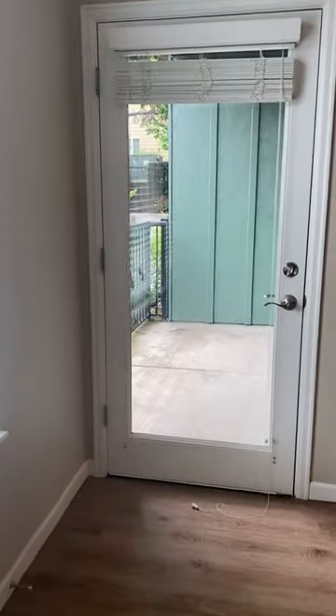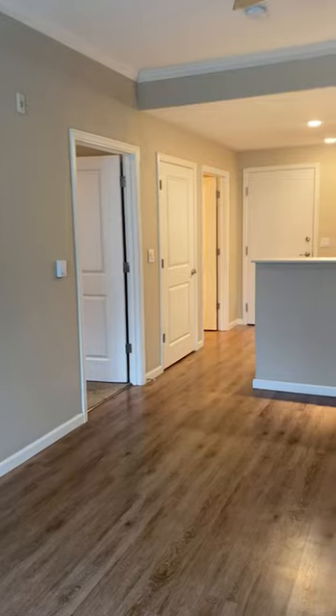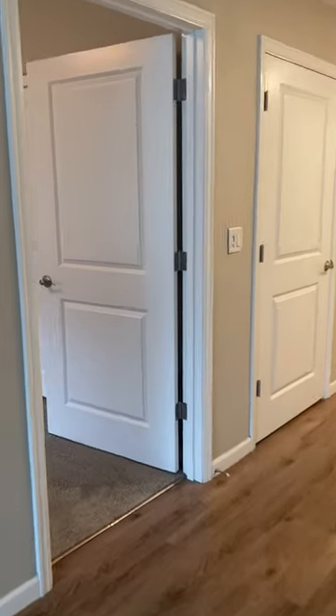There's a nice patio on the outside, and leading into the bedroom.